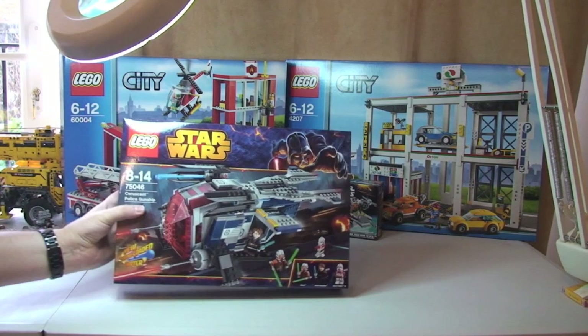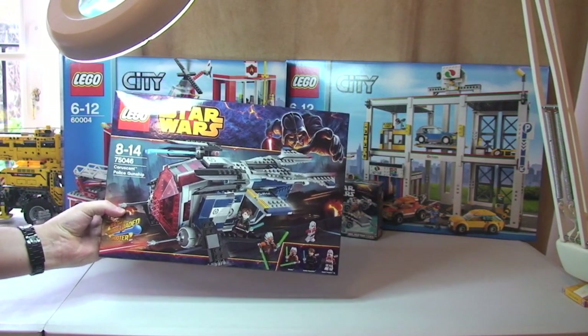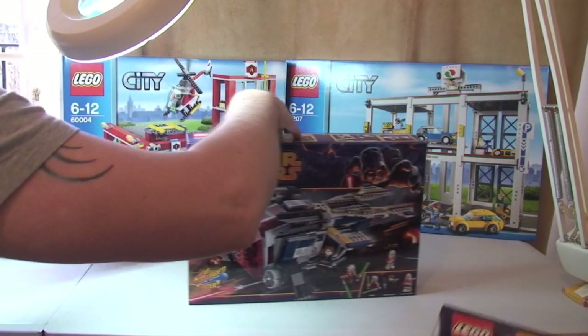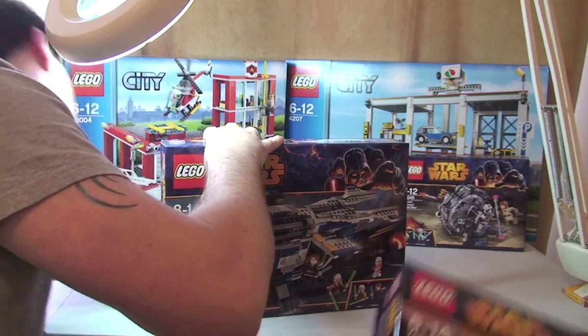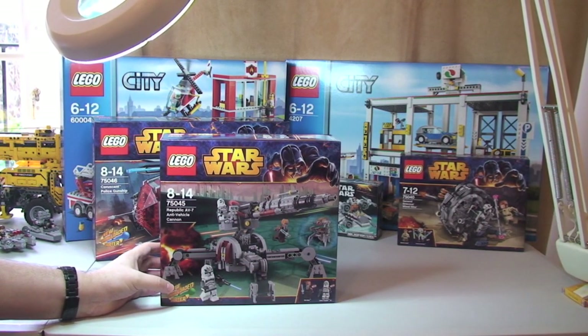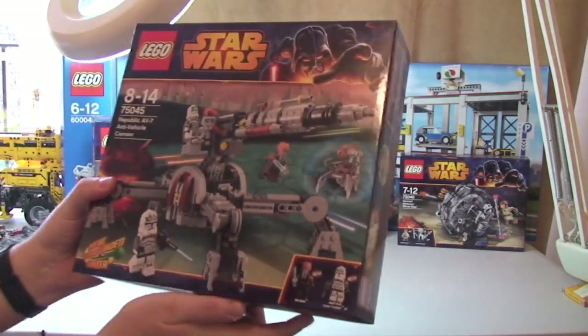Another Lego Star Wars Winter 2014 set: the Coruscant Police Gunship, 75046. Next up we have 75045, the Republic AV7 Anti-Vehicle Cannon. Looking forward to making that one.